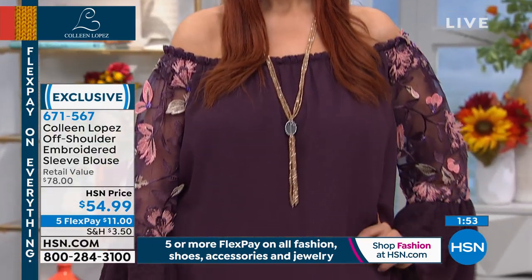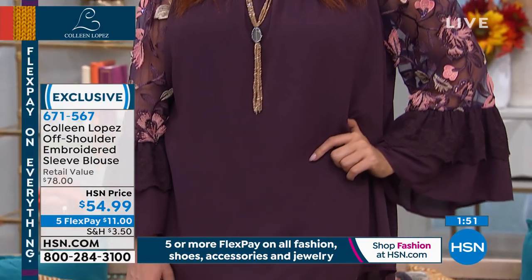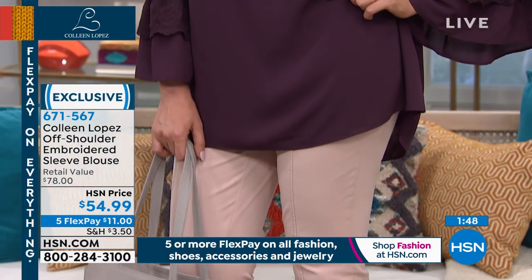This is an off-the-shoulder, mixed-media top with beautiful attention to detail — the kind of top that you just feel special when you wear it. You've seen me wear this in all the colors because I obviously own it in every color, and I do absolutely love it.